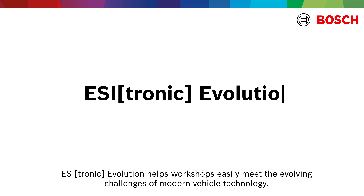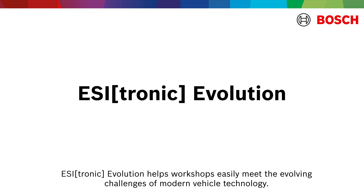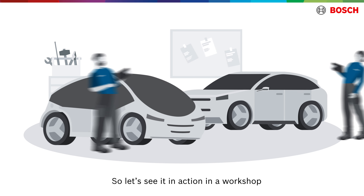EZtronic Evolution helps workshops easily meet the evolving challenges of modern vehicle technology. Let's see it in action in a workshop.